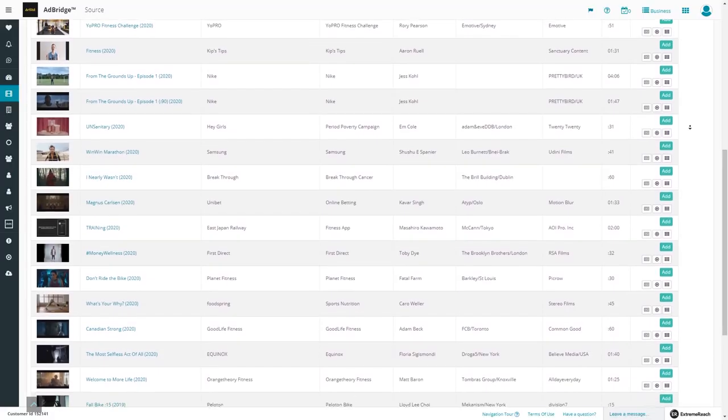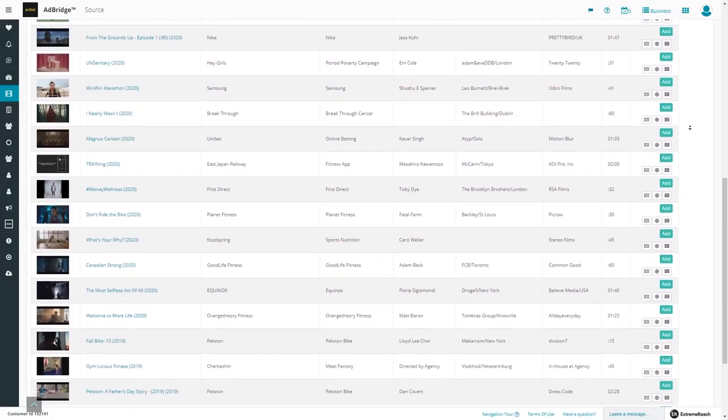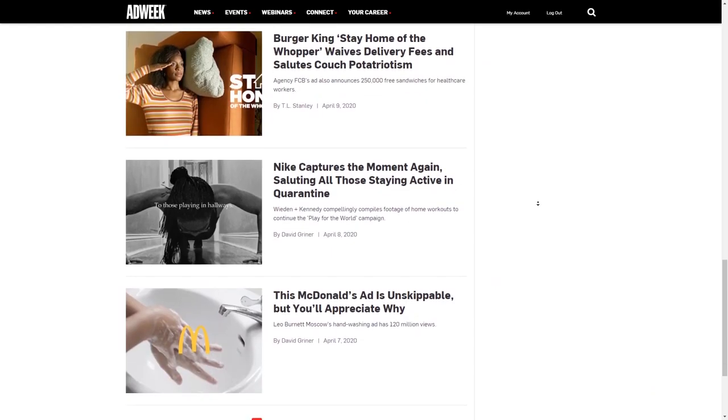If you have that extra money to spend, then Source Creative, Ad Week, and Ad Age are also great. All that we've talked about is even more important when you're working with clients and trying to pitch your ideas. And that's how you can use references in your creative process for inspiration and to get a clear vision for your ideas.